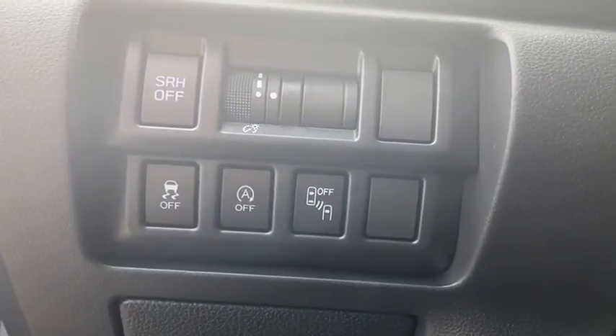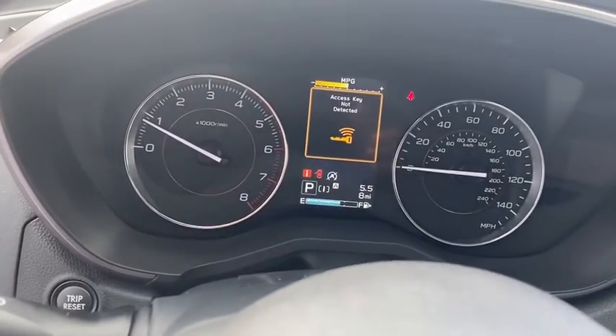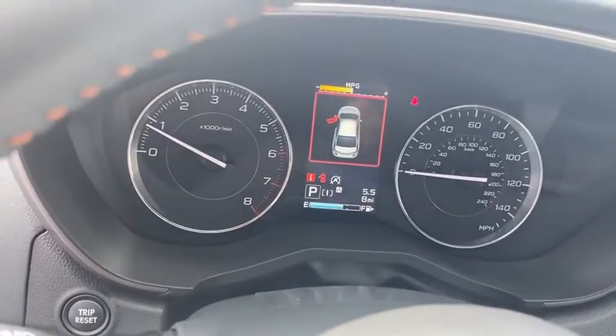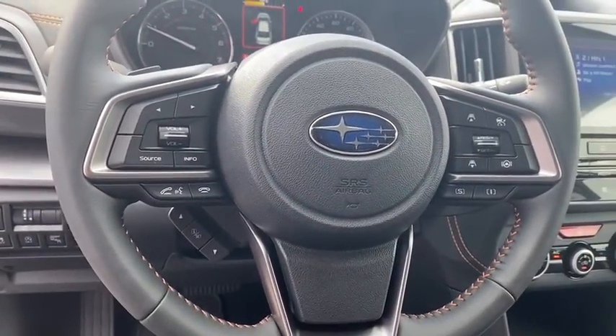Traction control, dual airbags, power steering, four-wheel disc brakes, trip computer, security system, fog lights, heated front seat, rear window defroster, power windows, electronic stability control, CD player.